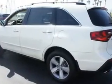Imagine driving this Aspen White Pearl 2010 Acura MDX with tech, equipped with a 6-cylinder engine and an automatic transmission. Enjoy an impressive 21 miles to the gallon on this family SUV.